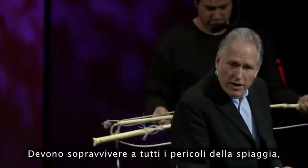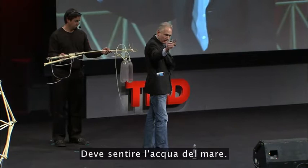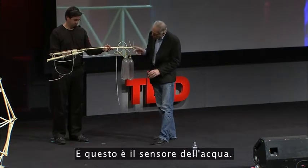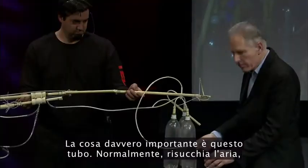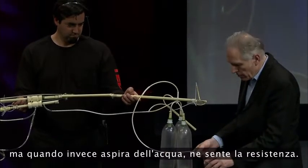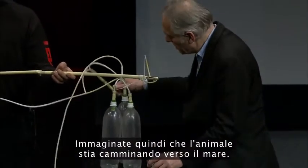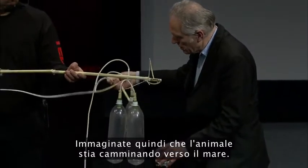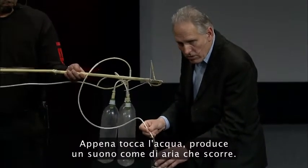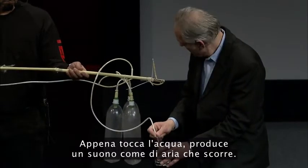They have to survive all the dangers of the beach. One of the big dangers is the sea. It must feel the water of the sea — this is the water feeler. What's very important is this tube: it sucks in air normally, but when it swallows water, it feels the resistance of it. Imagine that the animal is walking towards the sea — as soon as it touches the water, you should hear a sort of sound of running air.